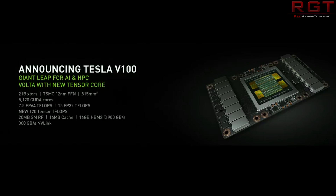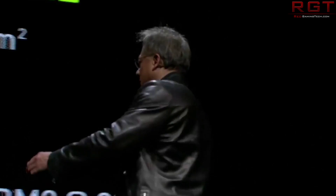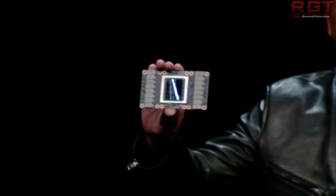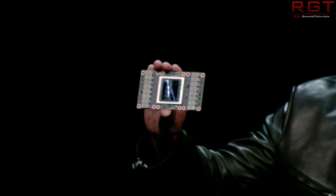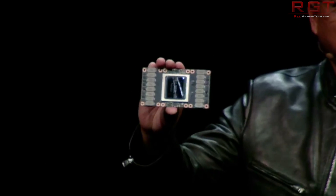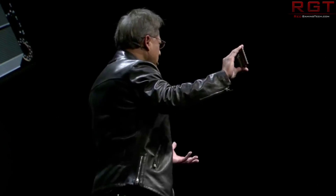Really the star of the show was the little that we got about Tesla. We got the first announcement of the very first Volta computing card, the Tesla V100. It's pretty damn impressive. Obviously this is not consumer level. This is going to be a 12nm FinFET GPU with NVLink at a bandwidth of 300 gigabytes per second and 16 gigabytes of HBM2 operating at a staggering 900 gigabytes per second.